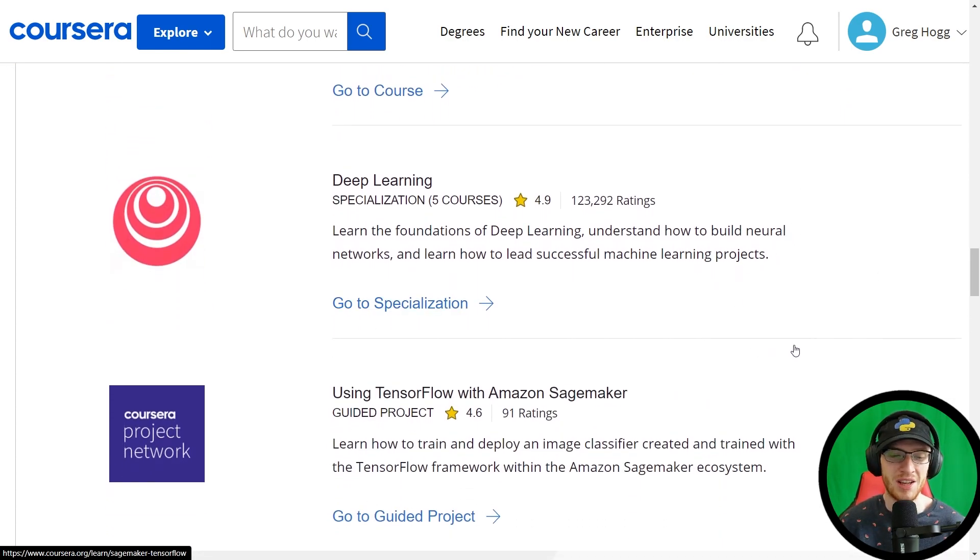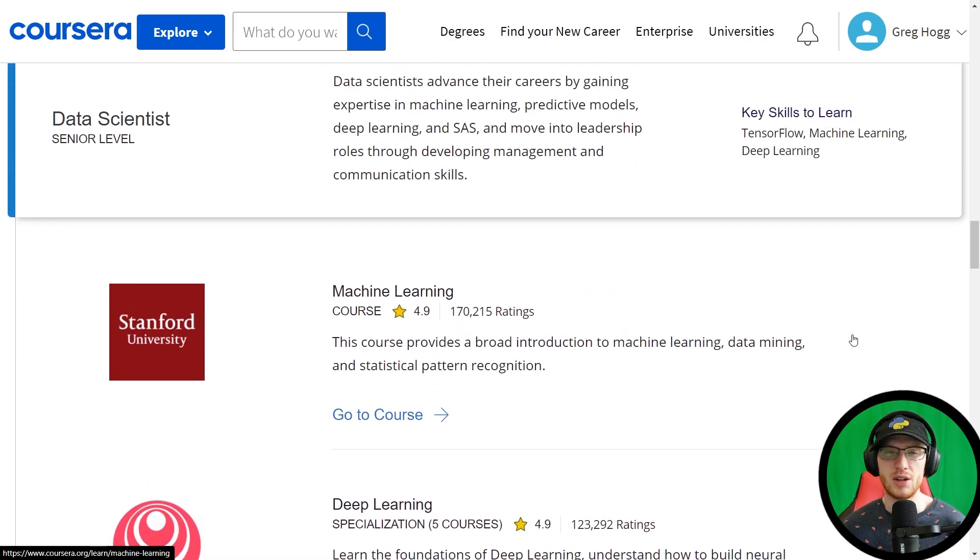Unsurprisingly, they suggest using TensorFlow with Amazon SageMaker as a guided project. One thing I would have suggested is something more related to the cloud — like one of the bigger specializations, either the Google Cloud ones or the AWS practical data science. I feel like just the guided project cuts it a little short. I also believe they don't teach Spark anywhere in these courses, and I would very highly recommend learning more big data stuff like Spark and Hadoop, which will greatly round you out.